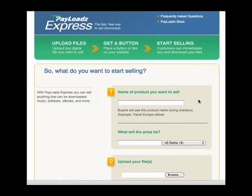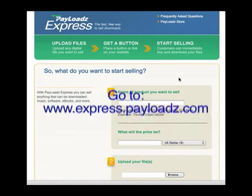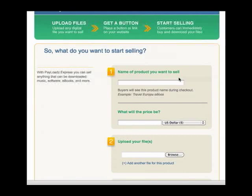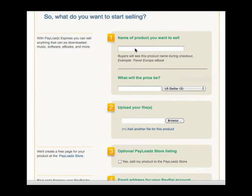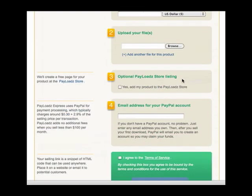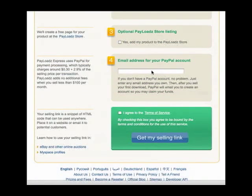Payloads Express is easy and quick to use. You start by going to express.payloads.com. You'll be brought to a page that says, 'So what do you want to start selling?' Step one is to type the name of the product you want to sell and choose the price. Step two is to browse your computer and upload the file that you want to sell. Step three is simply an option to include your item in the Payloads store listing, and step four is to enter the PayPal account email address that you want to receive payments at.